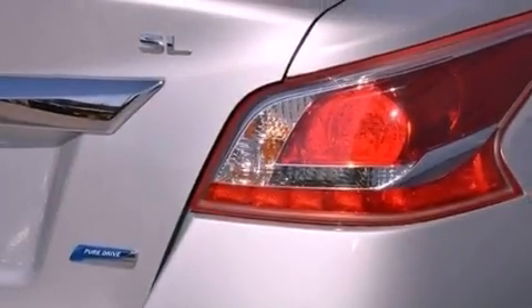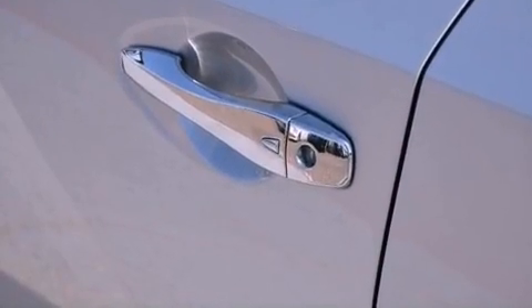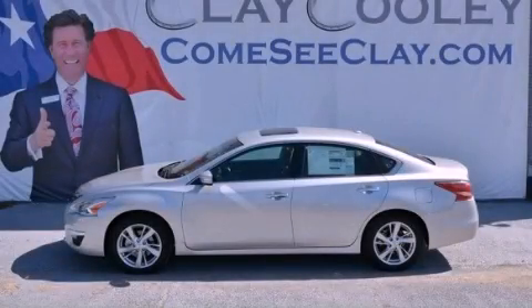With an EPA estimated rating of 38 miles per gallon on the highway, this automobile pays off in the long run. Contact us today to schedule your opportunity to see this automobile in person.